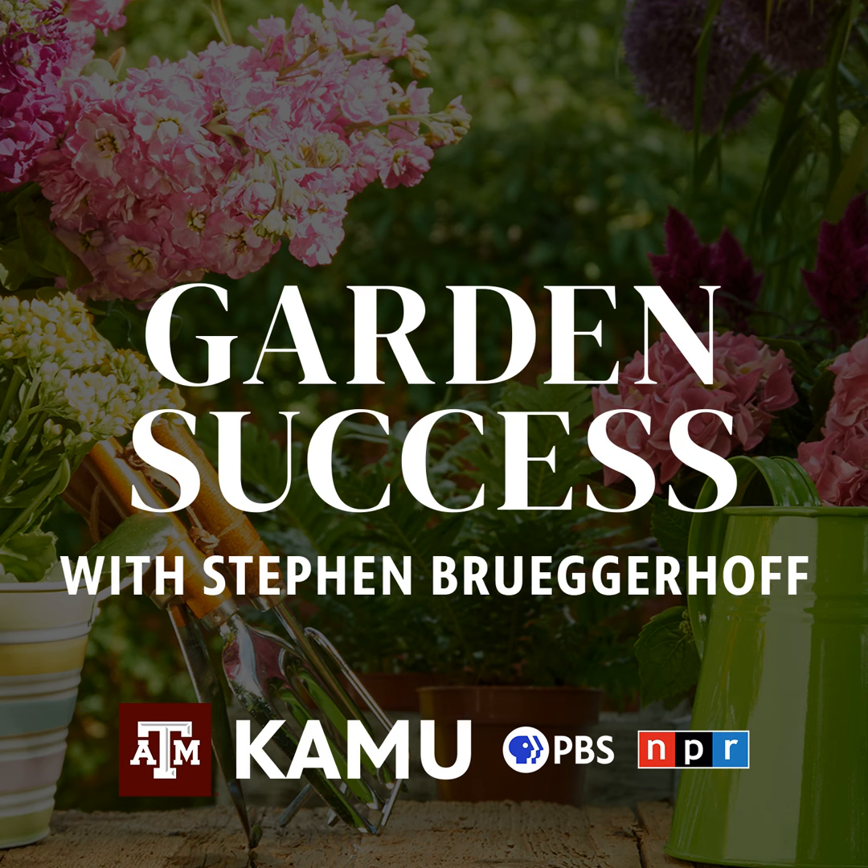You've been listening to Garden Success with Texas A&M AgriLife Extension horticulturist Stephen Bruggerhoff. Join us again next week as Stephen discusses your questions about gardening and landscaping in the Brazos Valley. Garden Success is brought to you in part by Martha's Bloomers, offering an expansive collection of plants and tools for the gardener, a boutique store filled with art and home decor, and an award-winning full-service restaurant featuring handcrafted meals and desserts. Martha's Bloomers, located right off Highway 6 in Navasota.